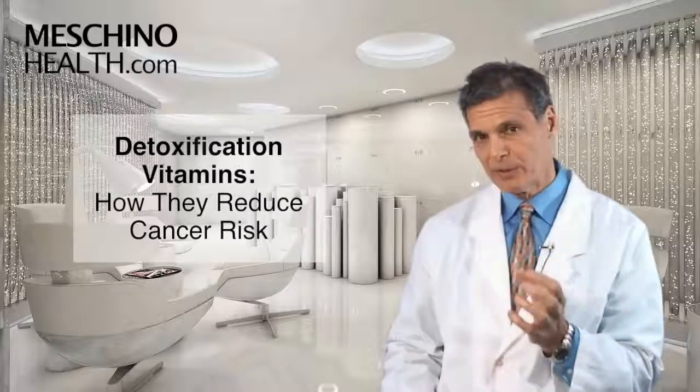Detoxification vitamins — how they reduce cancer risk. Hi, I'm Dr. James Machino.